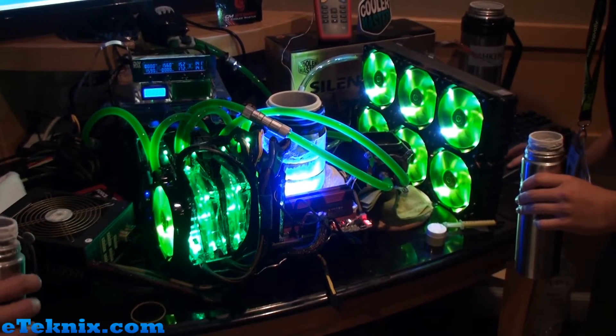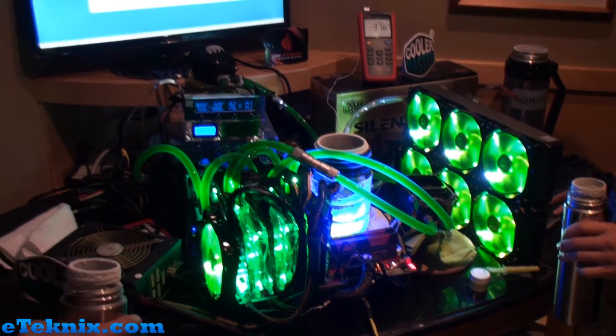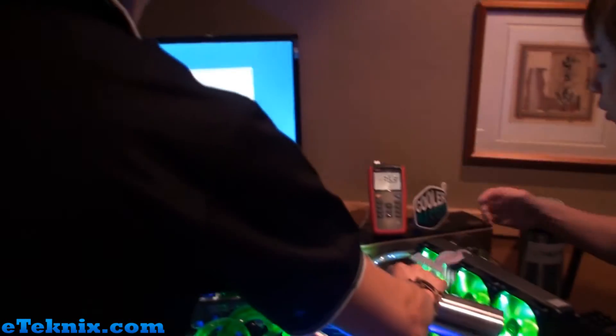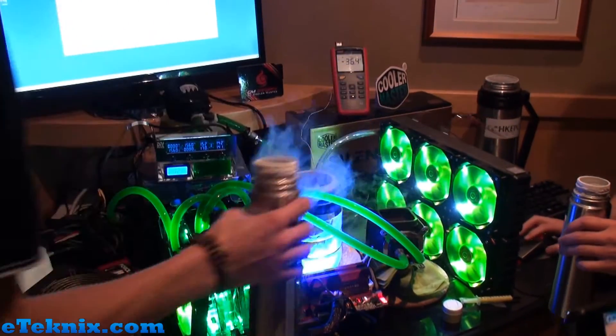Hello everyone, this is Andy Ruffell from eTechnics.com and we're at a pretty exciting place right now. This is the HIS suite in the Grand Hyatt at Computex 2012 and as you can see there's some extreme overclocking going on.